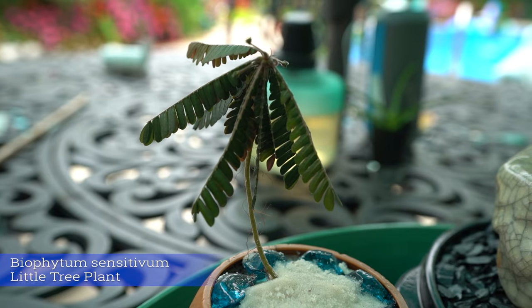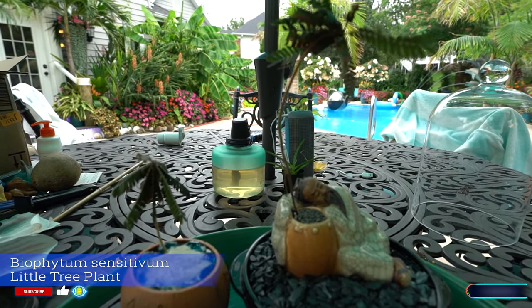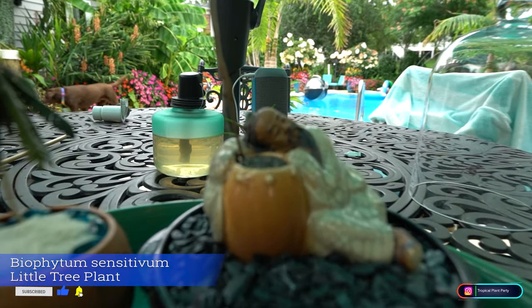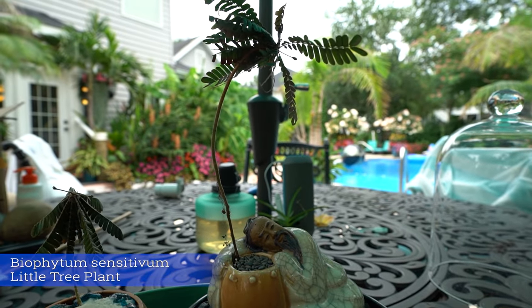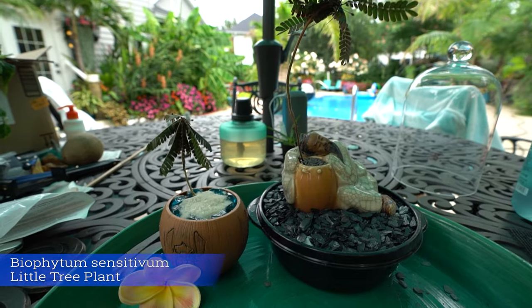Cute little plants, aren't they? These are typically sold as a terrarium plant. I just got these in from Etsy. I have wanted some for a while, mostly so I could pot them up into this bonsai container so my little guy here could have his own palm tree looking thing to grow up right above his head. Thought I'd talk about them.